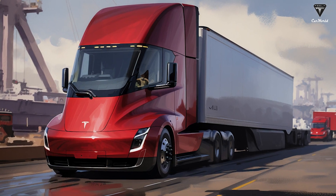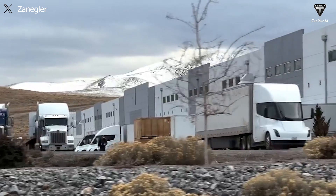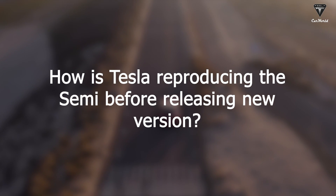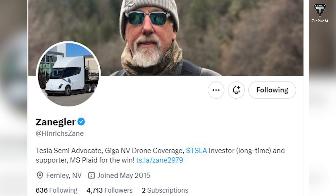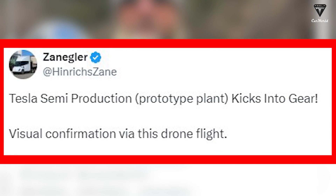Compared to other Tesla models, Elon Musk has always been secretive about Tesla's price. Even though the quantity is only about 100 units currently, we have good news that Semi trucks are being produced again at Giga Nevada before the sleeper cab version release. Vice President of Tesla, Moravi, has also directly confirmed this.